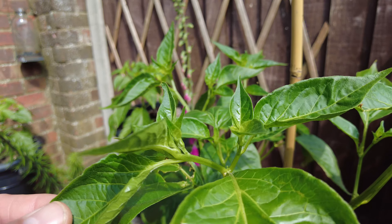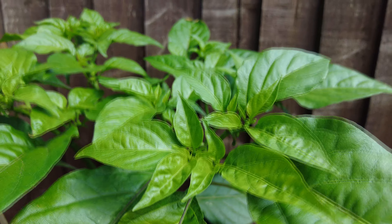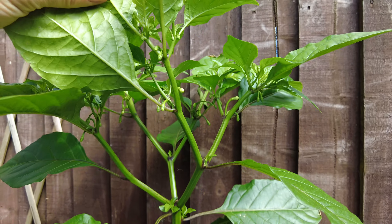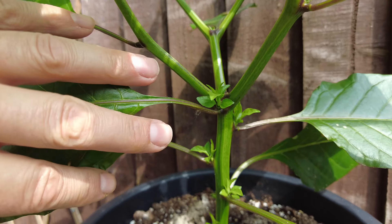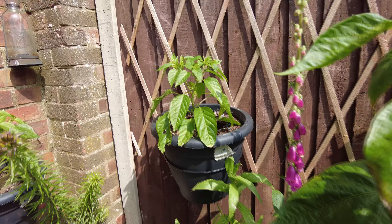No buds as of yet on that one but plenty of new growth coming through. Next is the jigsaw brain CC — looking fantastic, lots of healthy new leaves coming on. This has settled in really well, and underneath there are absolutely loads of buds coming through. It's got a nice strong stem as well — look at that, a really nicely colored green healthy plant.